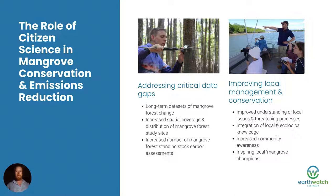By engaging people in mangrove citizen science we can work together to develop local targeted management strategies that can inform restoration and conservation. Working with local communities we can incorporate local knowledge and ecological knowledge together to create better and more effective local solutions. And by engaging people in mangrove citizen science we're increasing community knowledge and inspiring local mangrove champions who can become a voice for the mangroves. So the role of citizen science is twofold: addressing critical knowledge and data gaps, and improving local management and conservation.